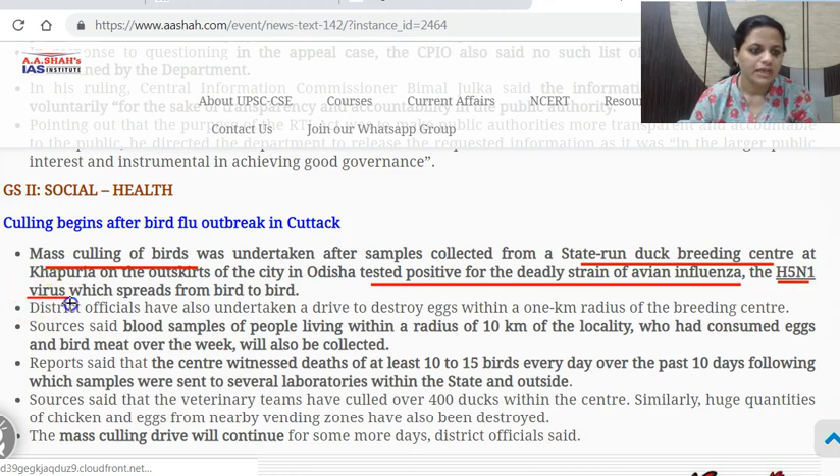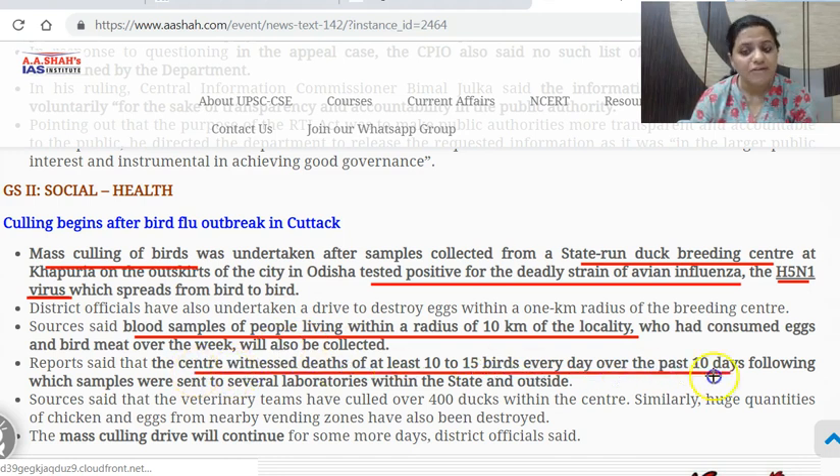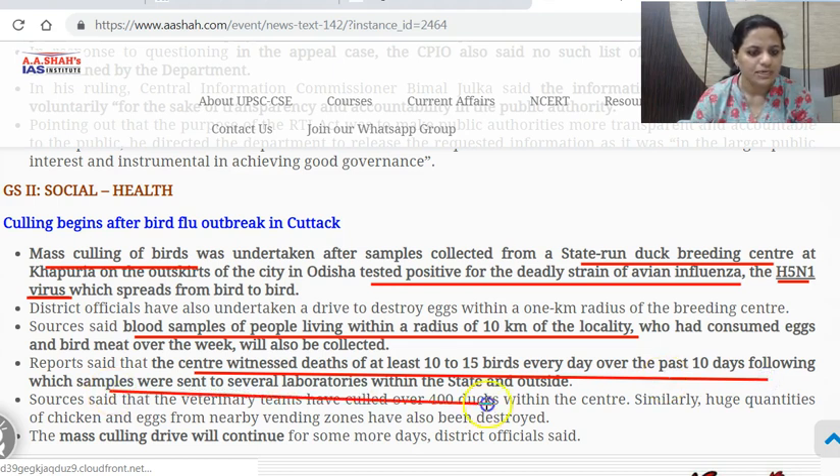This virus spreads from bird to bird, can be harmful for humans, and can be fatal and lead to death. Blood samples of people living within a radius of 10 km of the locality who consume egg and bird meat will also be collected and tested. It started when the center witnessed deaths of at least 10 to 15 birds every day over the past 10 days. Samples tested positive for H5N1 avian influenza and mass culling of birds has now been initiated in Odisha.